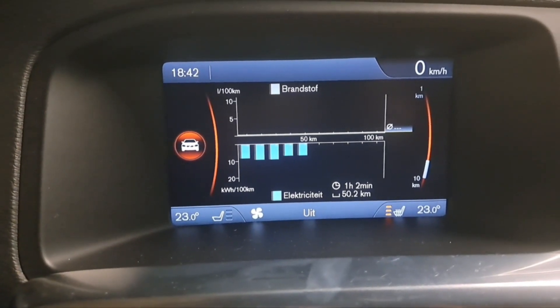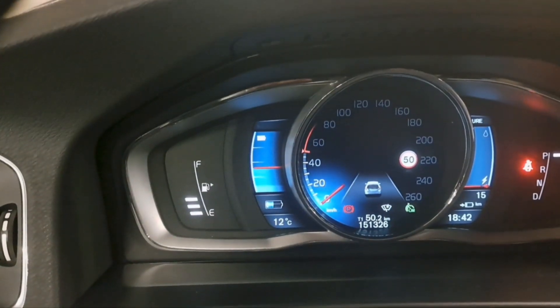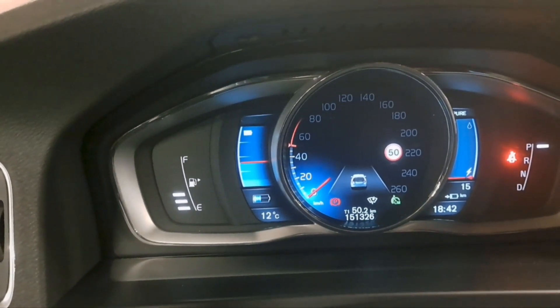So we are at our destination. It's 50 kilometers and we still have some battery left, just below half. Let's go shopping and then see if we can make it home.